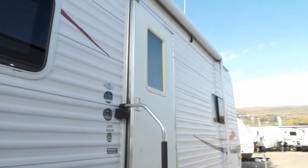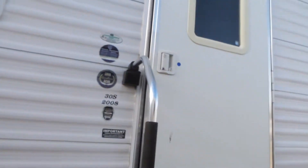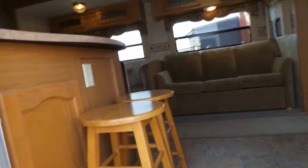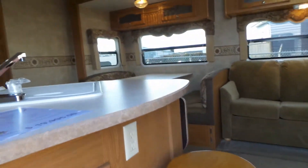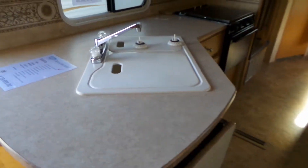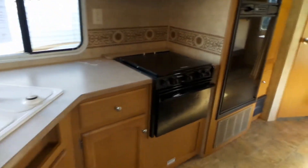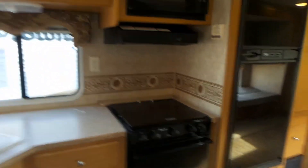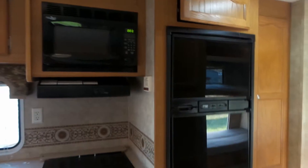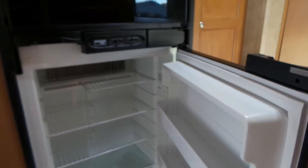It has got new tires, and as we go in we come into the living area with your breakfast nook and large kitchen counter with double sinks. It has the stovetop and oven with a microwave.